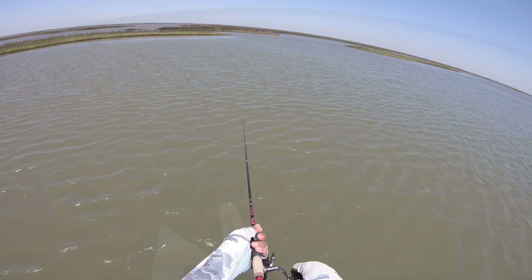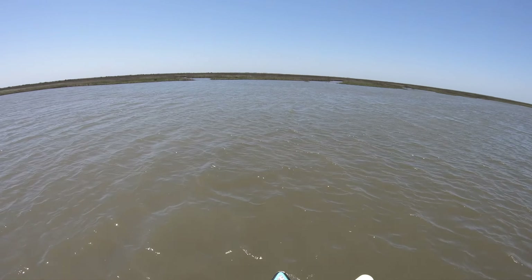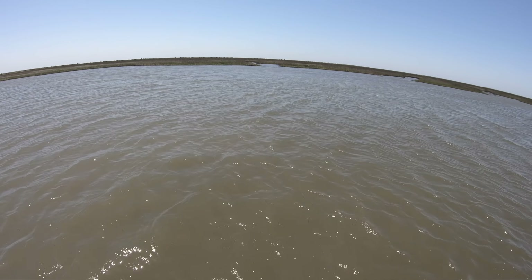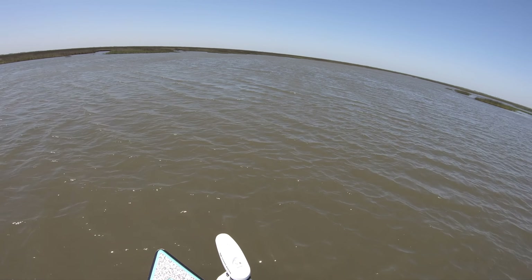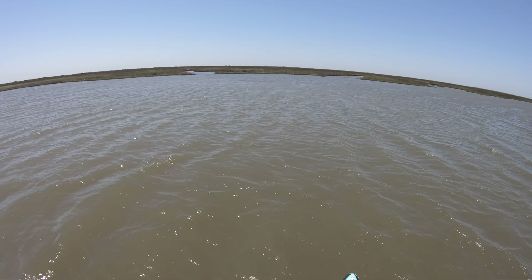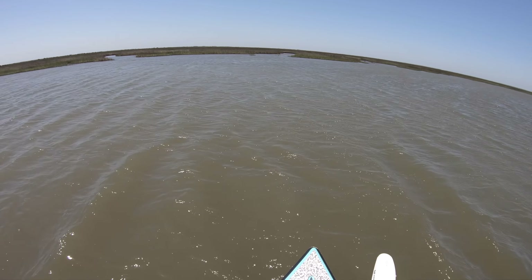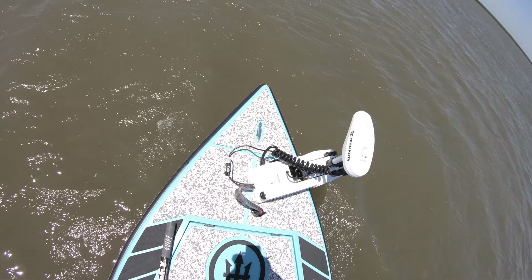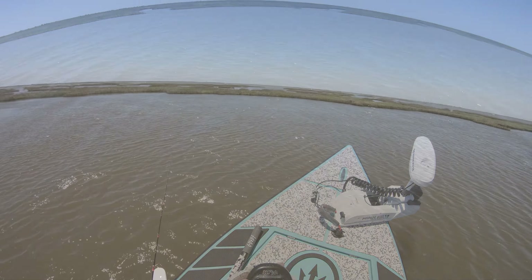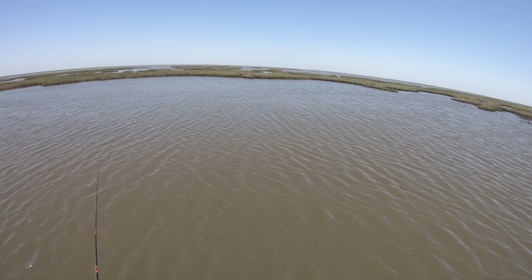I'm just hoping the trolling motor can get us in and out of these little ditches way back here without any incident. Last time we ran aground and broke a sheer pin. I'm on my last one — I haven't had a chance to go to Cabela's to pick up more. I really want to not break another sheer pin.